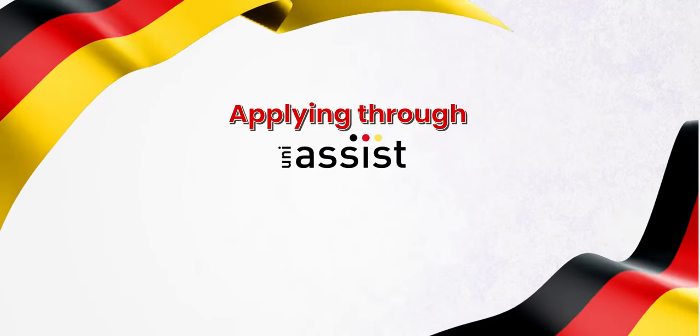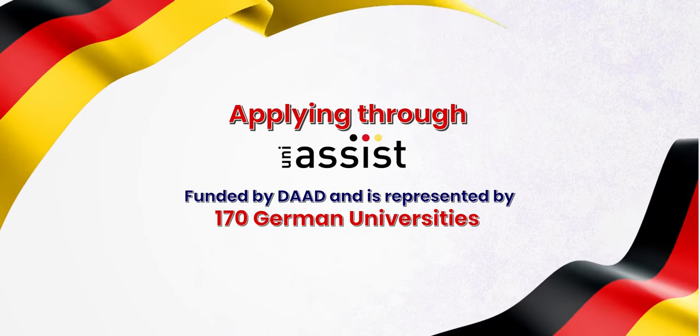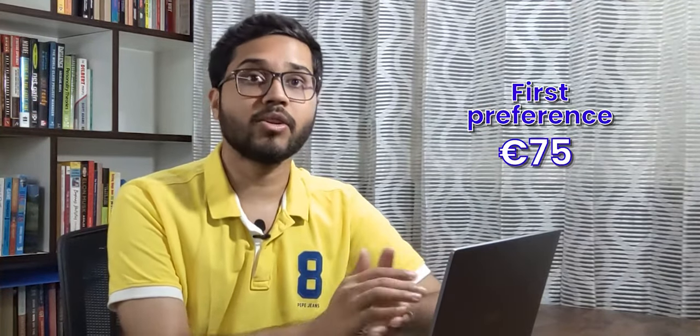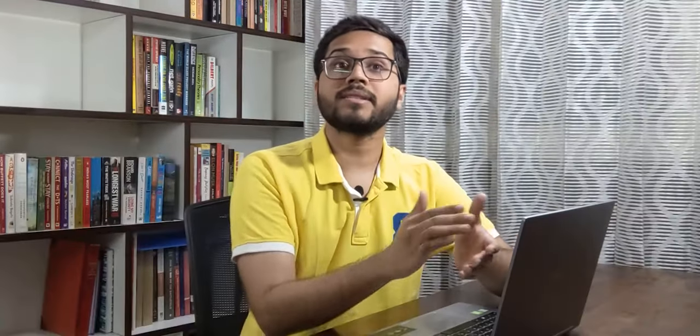In case you are not confident applying yourselves, you can seek help from UniAssist. UniAssist is a body funded by DAAD and is represented by 170 German universities that helps you with the end-to-end process to apply at German universities. I am putting the link to UniAssist in the description box below. There are charges for using UniAssist: for the first choice of course it is 75 euros, and for every additional desired course it will be 30 euros. For example, if you want to apply to three courses at one, two, or three different universities, the total cost will be 75 plus 30 plus 30, which will be 135 euros. Some universities may waive off this charge. I will highly recommend using UniAssist with your application if you are unsure.